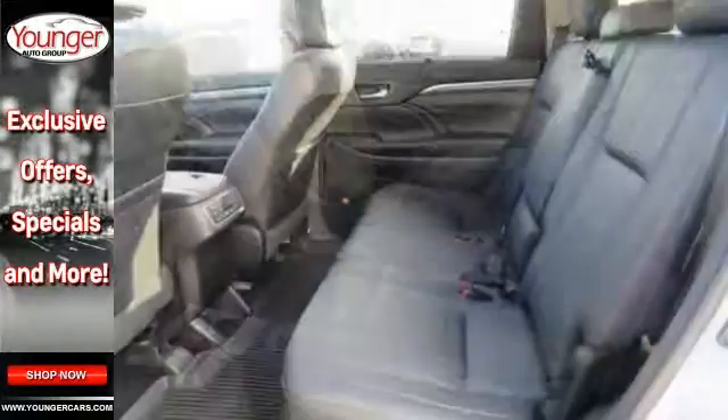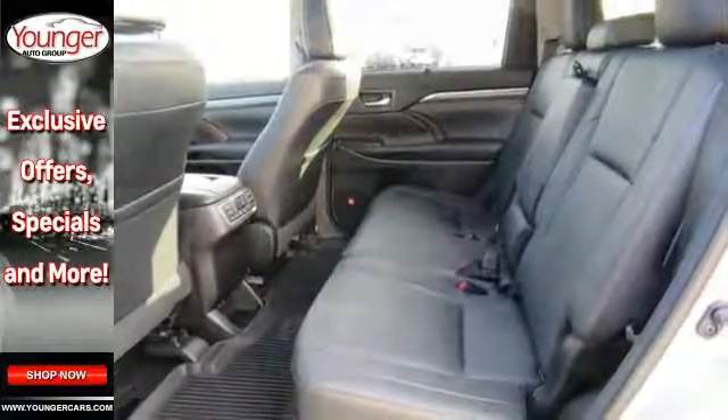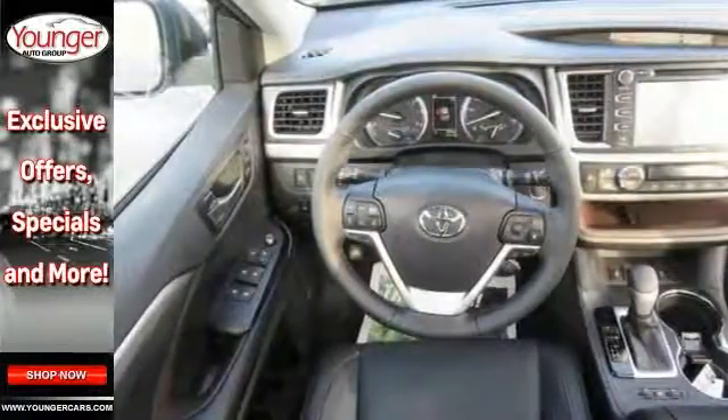Add to that lane keeping assist, navigation, and a blind spot monitor, and you have an attractive Toyota looking for a new home.